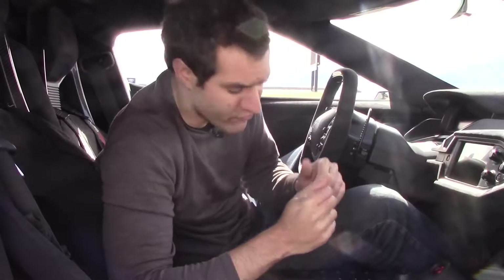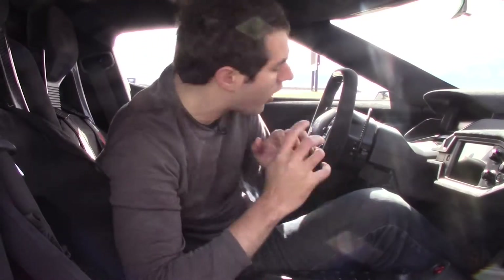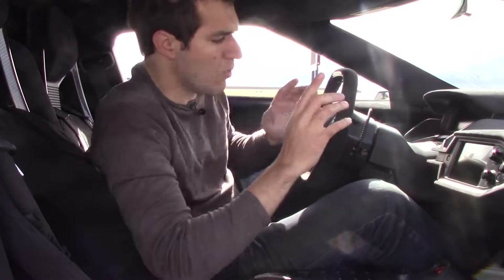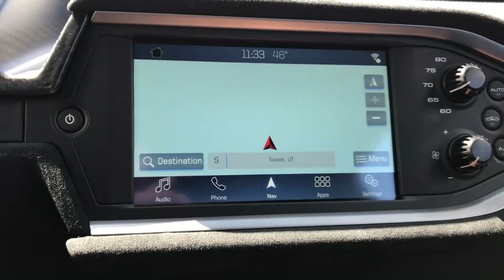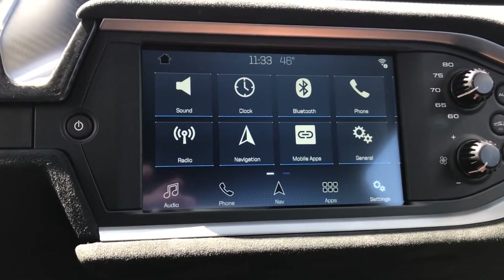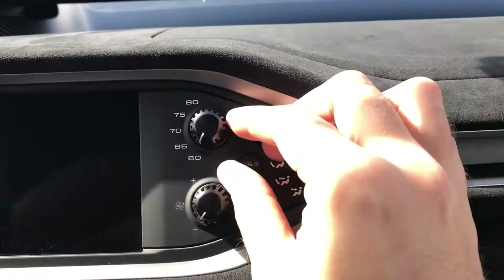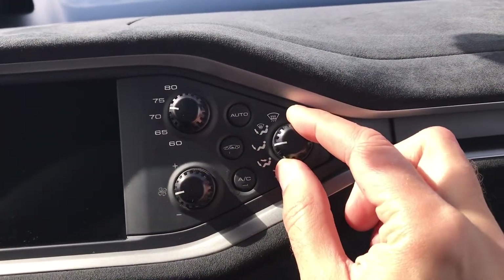There's Ford's latest Sync system in the middle of the Ford GT — unless you get the competition package, which removes the screen to save weight. The climate controls are not modern: there's no screen, no cool slider, just dials. This car is back to basics.